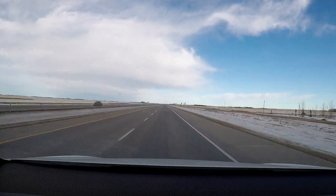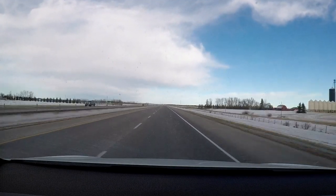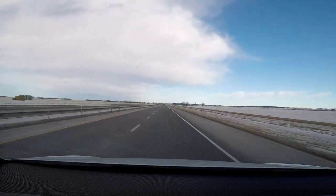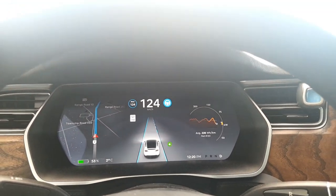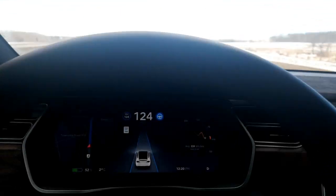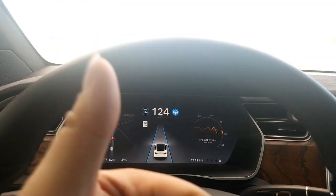Autopilot makes driving such a breeze! Lane change, yes!